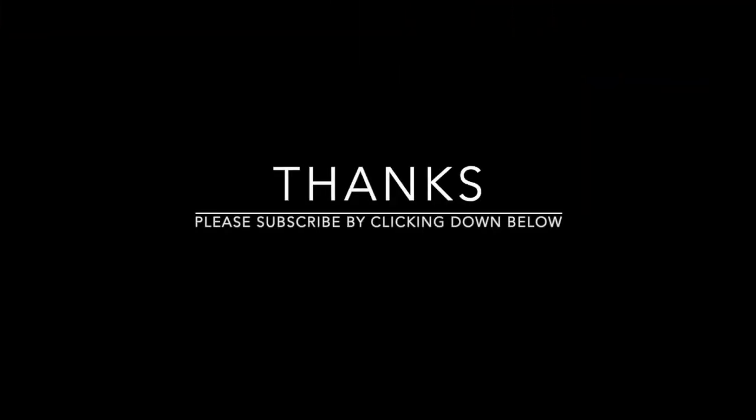Please subscribe to my channel by clicking the link down below. You also may leave a comment, and I will respond. Cheers!